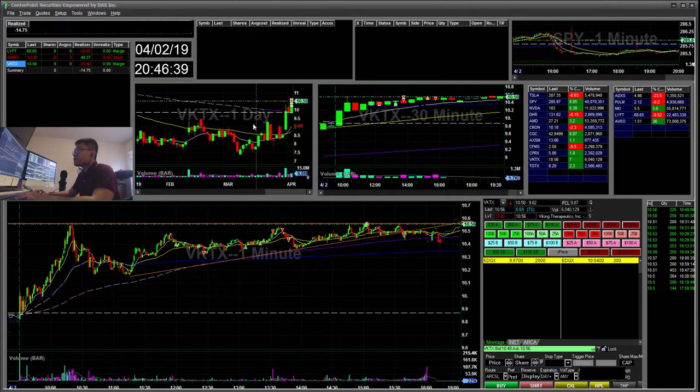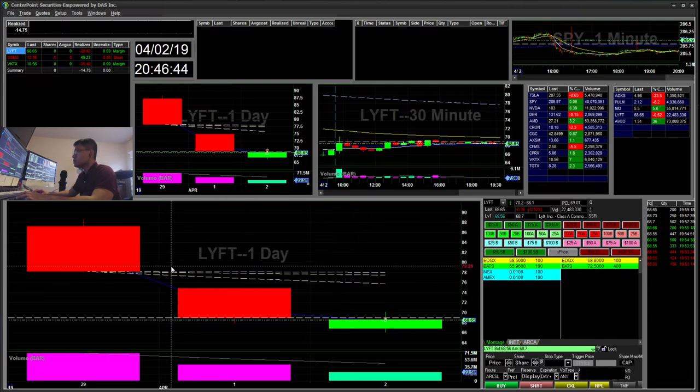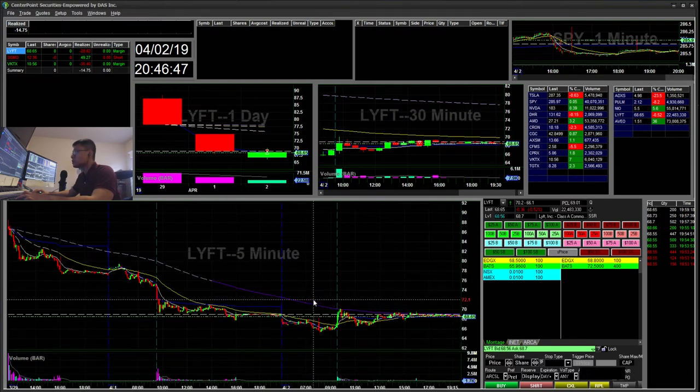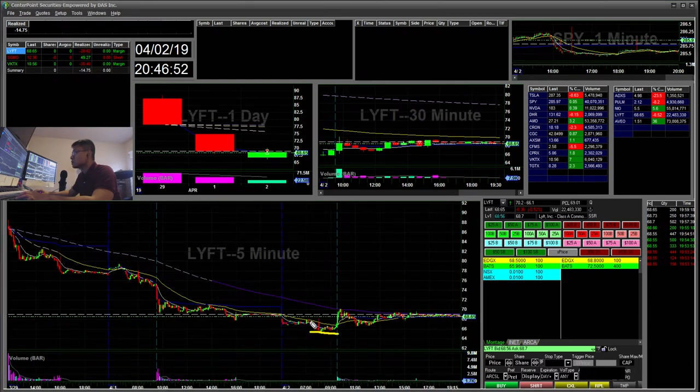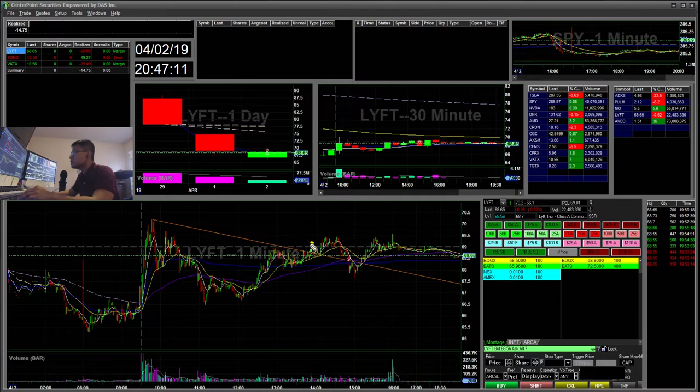The other trade I did was LIFT. LIFT IPO'd a few days ago. I saw it kind of basing here — you can see during pre-market it was creating higher lows. I was anticipating maybe a bounce back towards a $70.75 area. It was forming this nice flag, cup and handle. You can see this cup and handle — it broke, retested, and then it went a little higher, but it didn't hold.